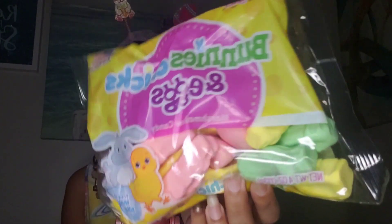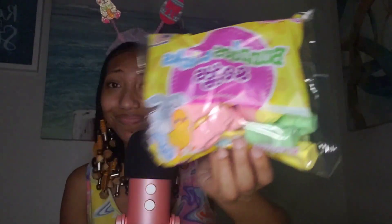The next thing that we have are these Bunnies, Chicks, and Eggs marshmallow candy. I actually have never seen these before. I only saw them once recently — it was one of my favorite YouTubers, JC and Casey; they tried these when they were doing an Easter candy video. And that's the only time I've seen them, besides that I've never seen them before. I'm interested to see how these are going to taste, so let's just open them.